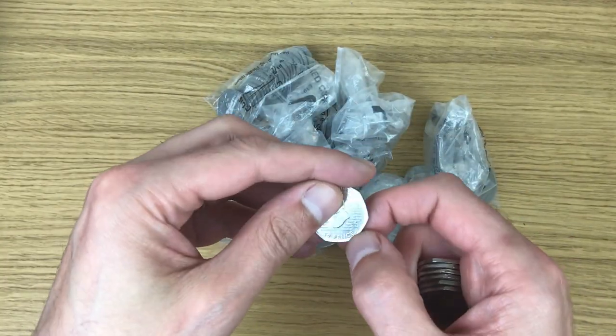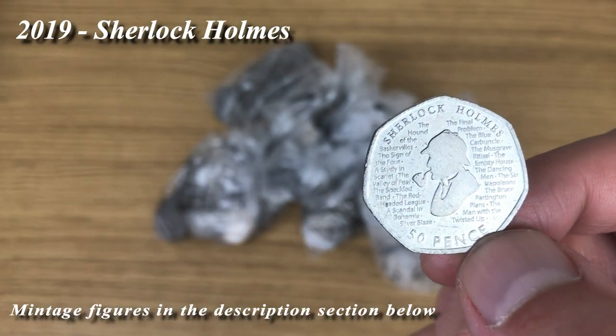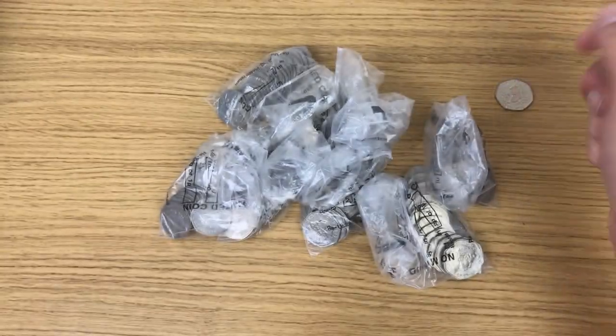There we go — first find for today. That is a Sherlock Holmes, just getting that nicely in the light. So one find so far.